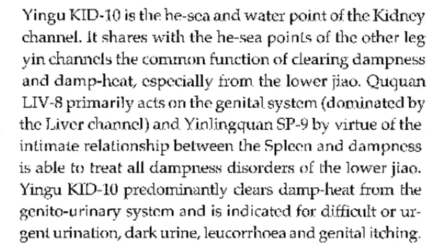Kidney 10 is the He-sea and water point of the kidney channel. It shares with the He-sea points of the other leg yin channels the common function of clearing dampness and damp heat, especially from the lower jiao. Liver 8 primarily acts on the genital system dominated by the liver channel, and Spleen 9, by virtue of the intimate relationship between the spleen and dampness, is able to treat all dampness disorders of the lower jiao.